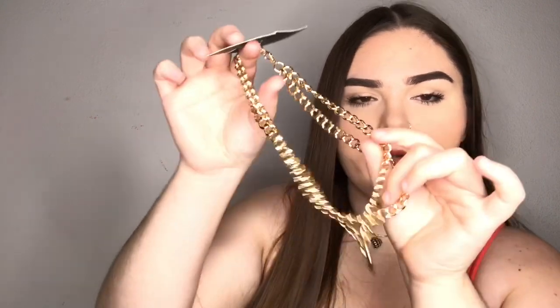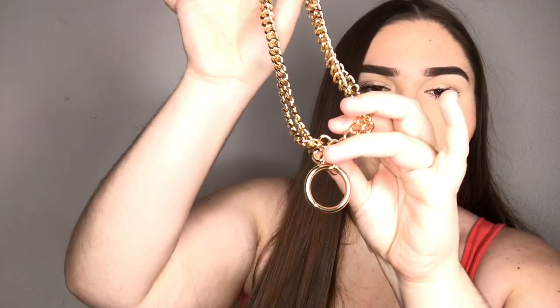The last thing is just an accessory — it's a double chain gold necklace with a little ring at the bottom. It's kind of supposed to be like a choker-ish style. That is all I got from Boohoo!